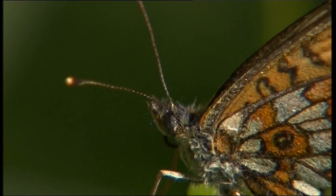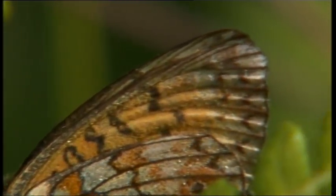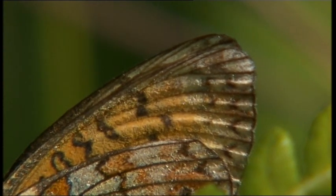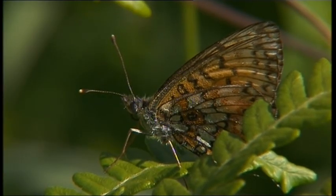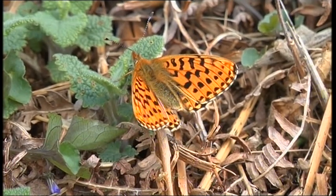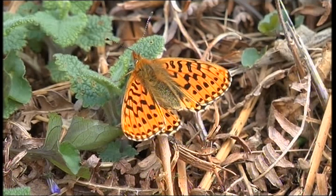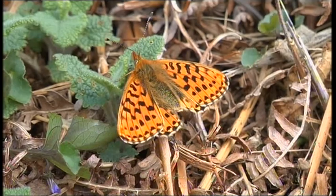This is one of the target species, the small pearl-bordered fritillary. The pearl border refers to the markings on the wings — a beautiful insect that suffered a 20% decline in the last 10 years. This is the very similar pearl-bordered fritillary; quite difficult to tell them apart, and it's seen an even more dramatic decline of 42% in a decade.